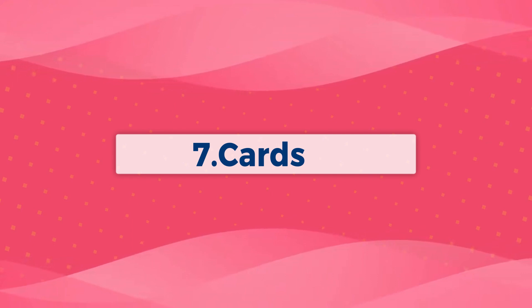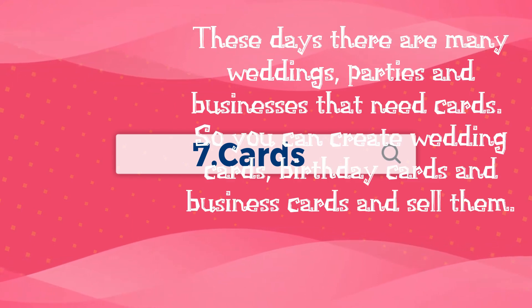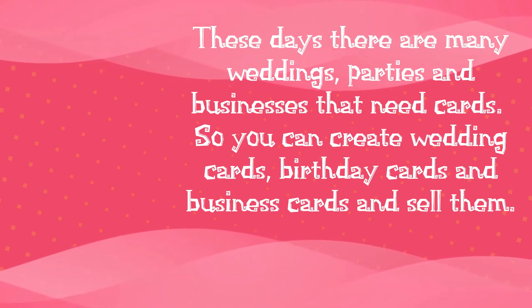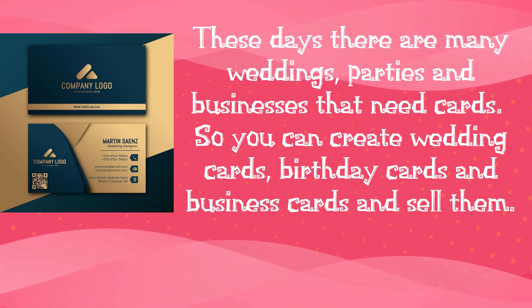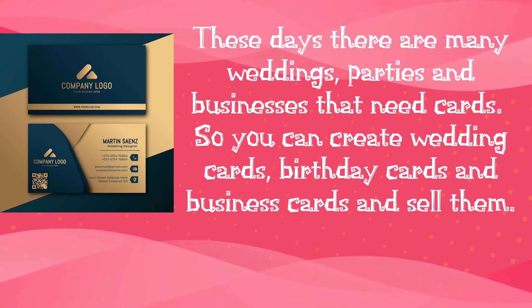Number 7: Cards. These days there are many weddings, parties, and businesses that need cards. So you can create wedding cards, birthday cards, and business cards and sell them.